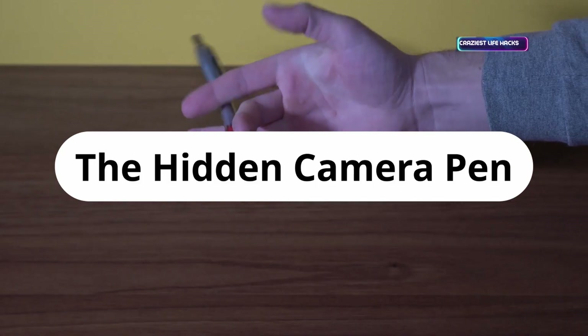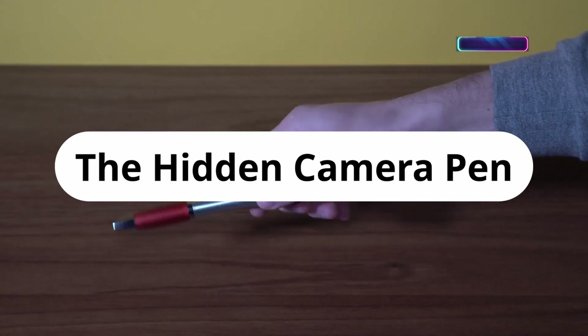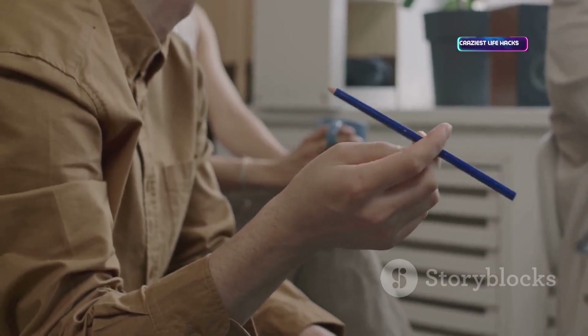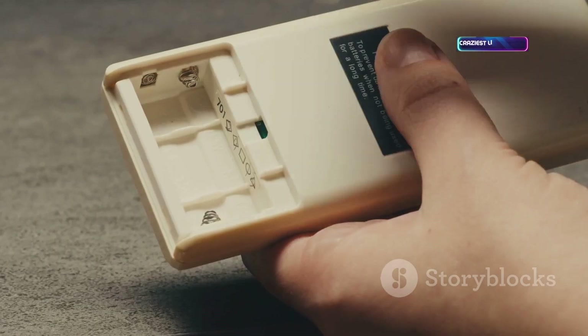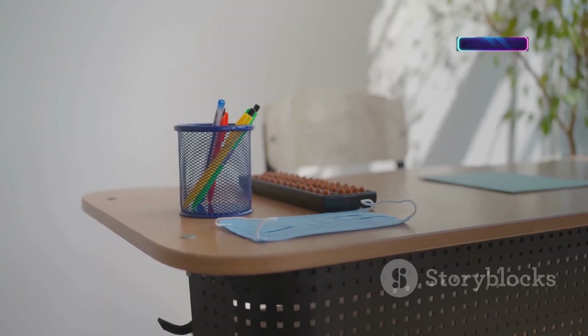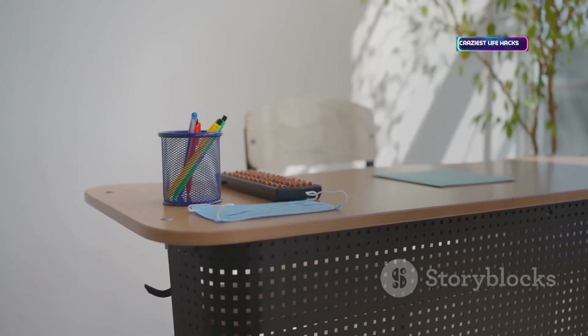Classic spy gear: a pen with a hidden HD camera and audio recorder. Perfect for discreetly documenting vulnerabilities during security audits. Saves footage to an internal SD card — miniaturization makes it easy to hide in plain sight. Use responsibly and legally.